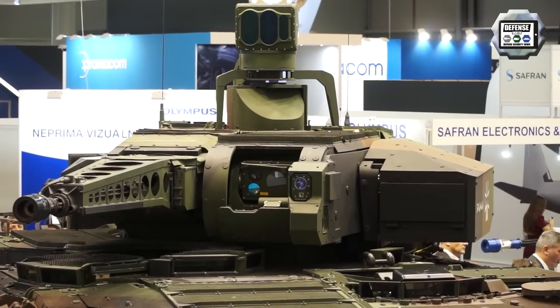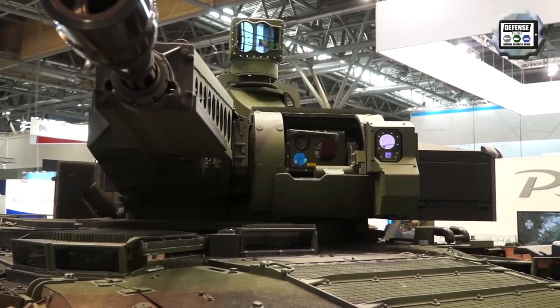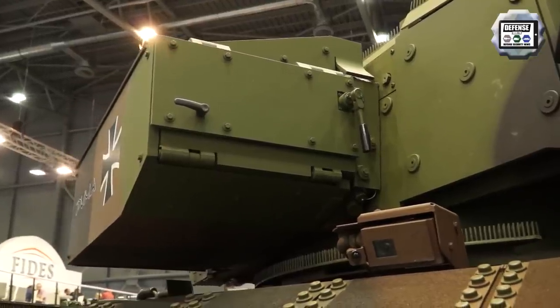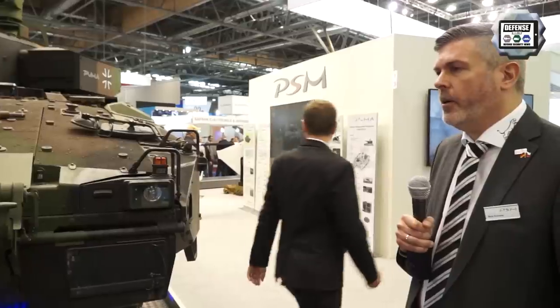For instance, the requirement for more firepower was fulfilled with the integration of the MELS — a spike launcher with two missiles inside, which was integrated into our turret. It is fully qualified in the German armed forces. The integration was conducted with the parent companies of PSM, and it is fully integrated into the system of the Puma.